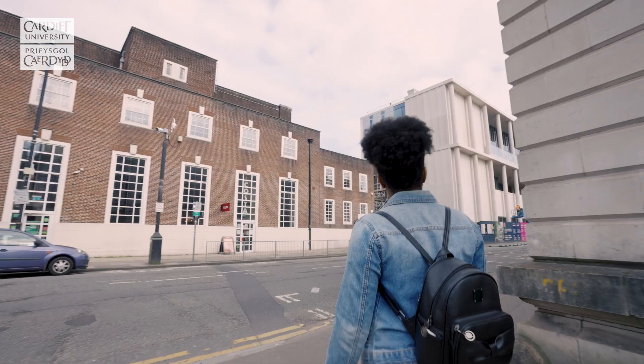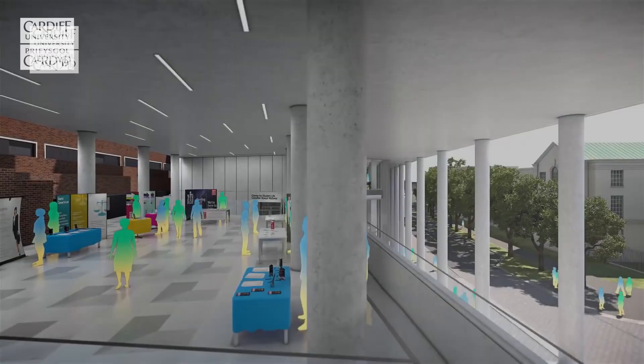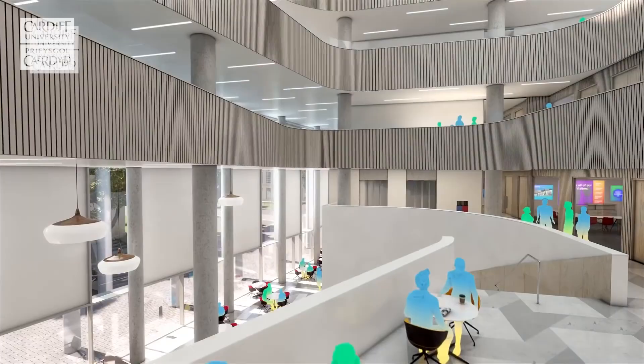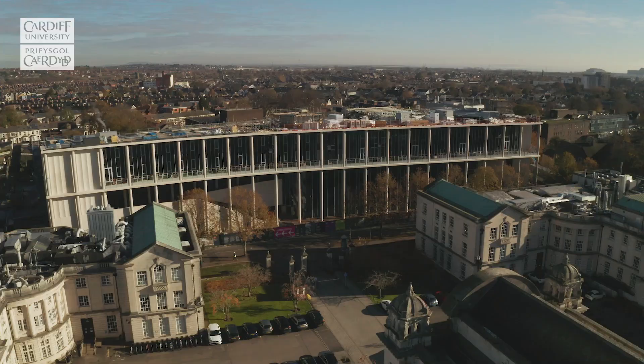Our brand new Centre for Student Life is nearing completion, just behind the main building. It will host a range of new facilities, including social study and quiet contemplation spaces and a 550-seat auditorium. It will be home to the student support services and will enhance the way that we support students. It will also provide the perfect link between the university and the Students' Union.